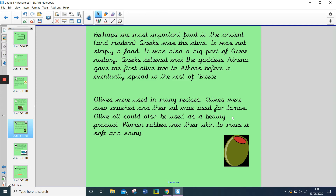Perhaps the most important food to the ancient and modern Greeks was the olive. It was not simply a food — it was also a big part of Greek history. Greeks believed that the goddess Athena gave the first olive tree to Athens before it eventually spread to the rest of Greece. Olives were used in many recipes, and also crushed so their oil could be used for lamps. Olive oil could also be used as a beauty product; women rubbed it into their skin to make it soft and shiny.